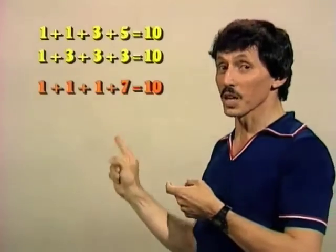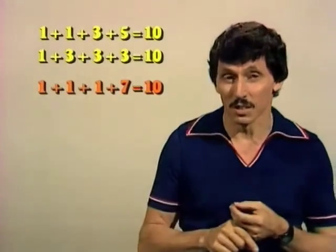Well, it's this one: one plus one plus one plus seven equals ten. How did you go that time?